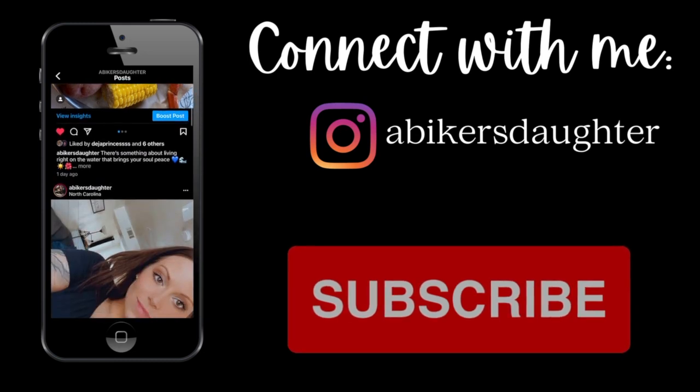Have a great day, guys! Let me know in the comments below if you've already tried this or if you're trying it today. Have a great week!